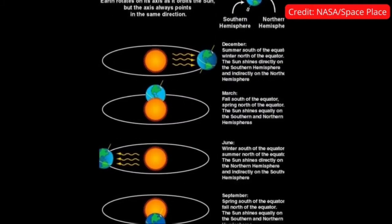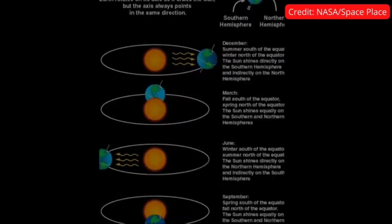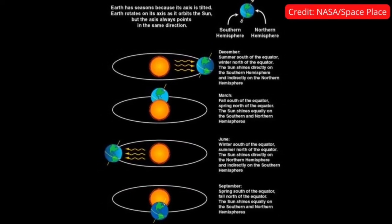The equinox occurs at 1533 UTC, Coordinated Universal Time, or 10:33 AM CDT, Central Daylight Time. The Sun will pass directly above the equator, bringing nearly equal amounts of day and night on all parts of Earth. At the equator, an equinox results in about 12 hours of daylight and 12 hours of night.